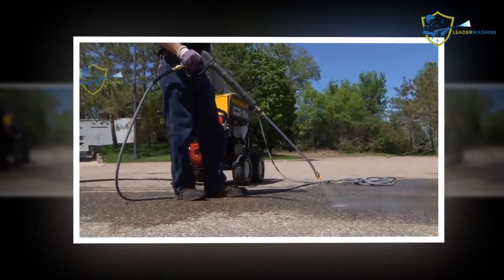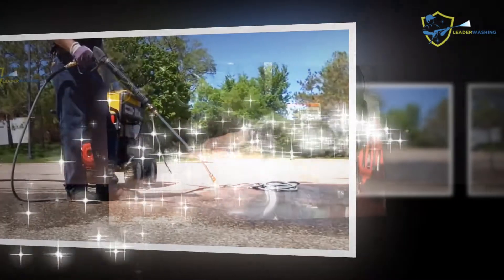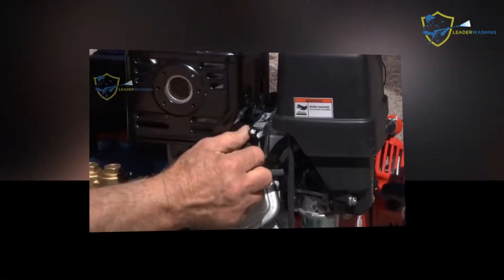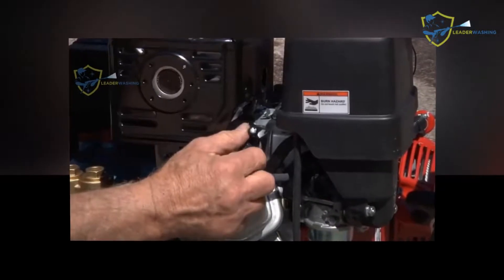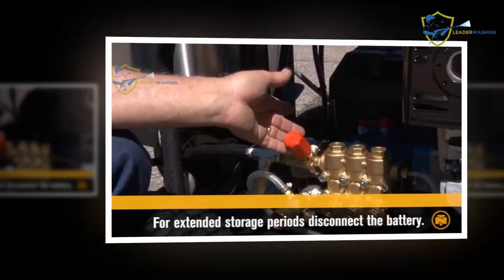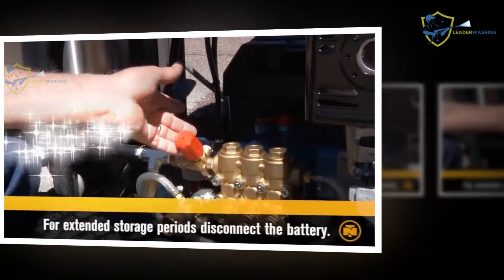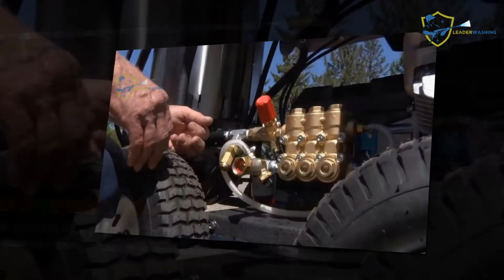The six nozzles come in forms of zero degrees, 15 degrees, 25 degrees, 40 degrees, steam, and soap. The amount of nozzles given with this device is seriously impressive, because generally with other pressure washers in the same price range you don't get many additional accessories. The device comes with ample power, creating approximately 12 BHP.